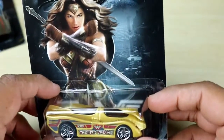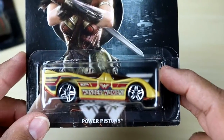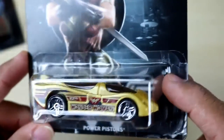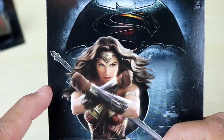For all you Wonder Woman fans out there, we've got the first Wonder Woman car. This is number six out of seven — it's called the Power Pistons, and right there you can see the Wonder Woman logo. The gold looks really pretty on this car. It's got the Hot Wheels logo, a red bottom, and there's Wonder Woman. Pretty nice.